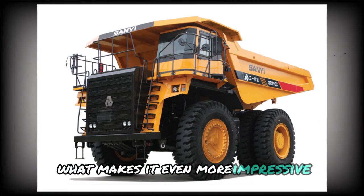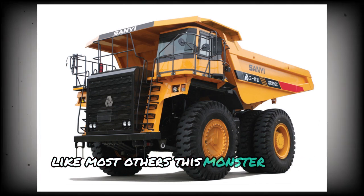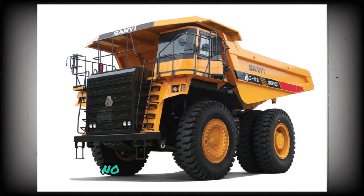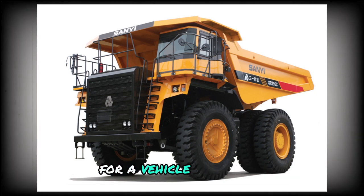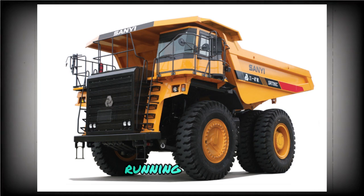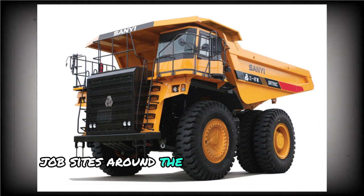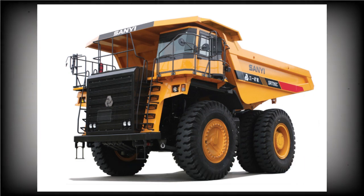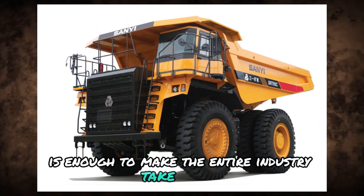What makes it even more impressive is that it's not running on traditional diesel like most others. This monster is all electric — no emissions, less noise, and surprisingly smooth operation for a vehicle of its size. It's not often you see something that massive running silently. If more companies followed this blueprint, job sites around the world would look very different. What ETF pulled off with the D-8774 is enough to make the entire industry take notice.